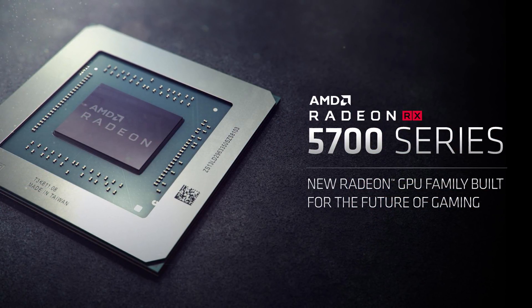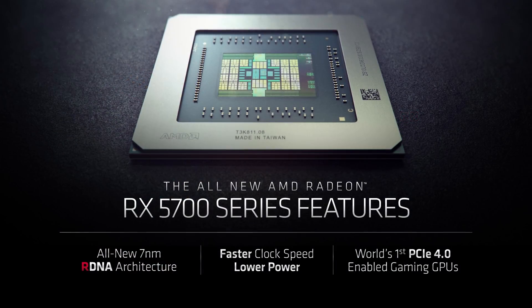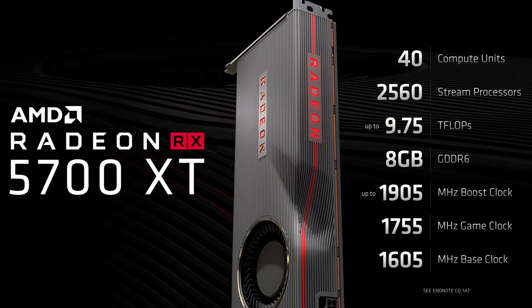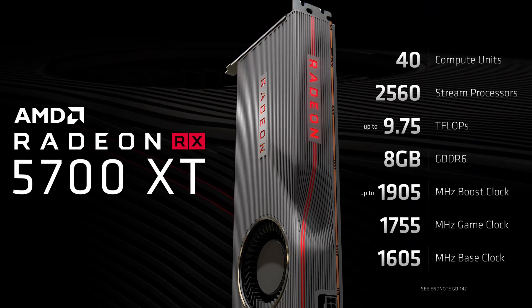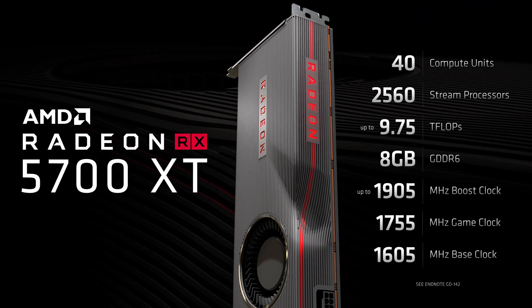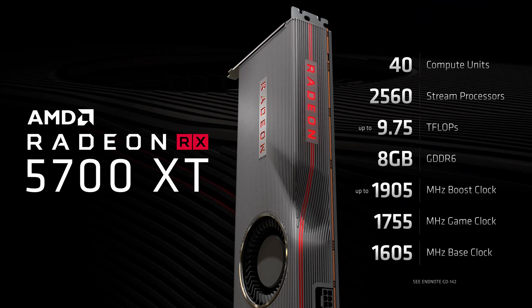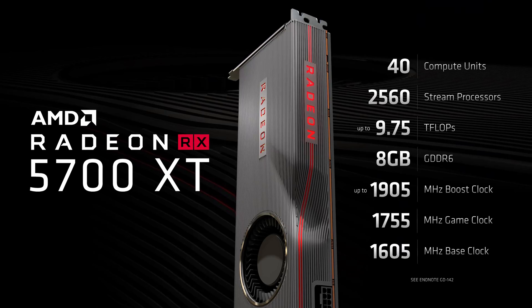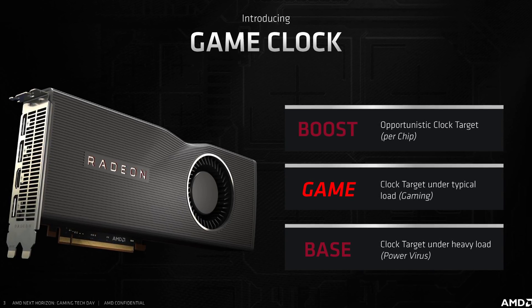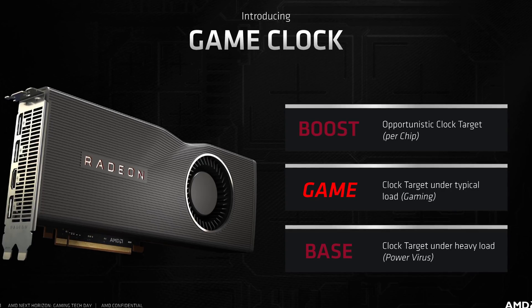AMD are today announcing the Radeon RX 5700 series, which encompasses two GPUs: the RX 5700 XT and the RX 5700. These are the only GPUs AMD are announcing at this stage, so if you're hoping for a big RTX 2080 Ti killer or a flagship to take on NVIDIA, you'll have to wait a bit longer. The RX 5700 XT is the faster of the two cards, offering 40 compute units for a total of 2560 stream processors, up to 9.75 teraflops of performance, up to a 1905MHz boost clock, and 8GB of GDDR6 clocked at 14 Gbps on a 256-bit bus for 448 GB/s of bandwidth.